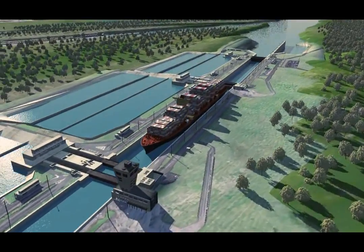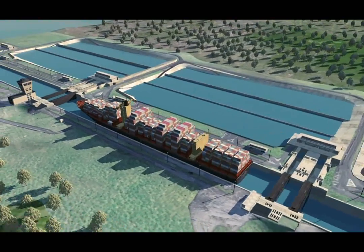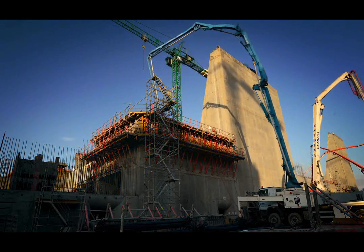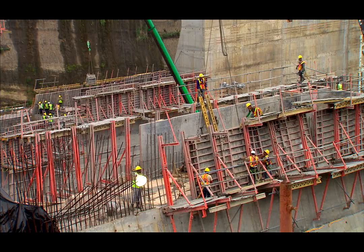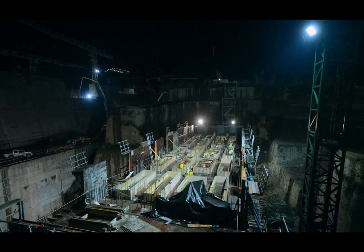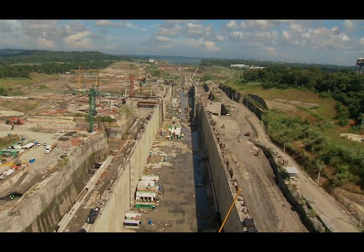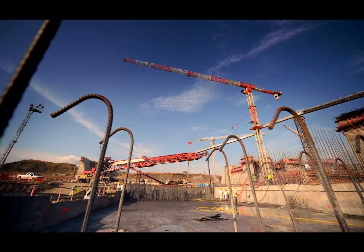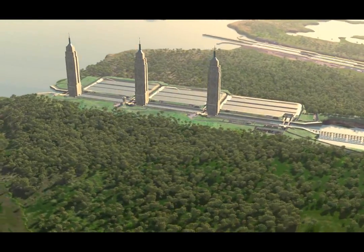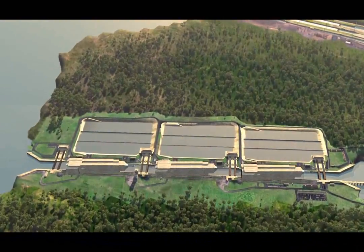The third set of locks project consists of two new lock complexes, with chambers large enough to accommodate post-Panamax ships. Contractor Grupo Unidos Por El Canal executes the design and build contract they won by public tender in 2009. Since then, they have delimited, excavated, and began civil construction on both sides of the canal. The new locks will be 30% larger than the current locks and could fit three Empire State buildings lengthwise in its chambers.